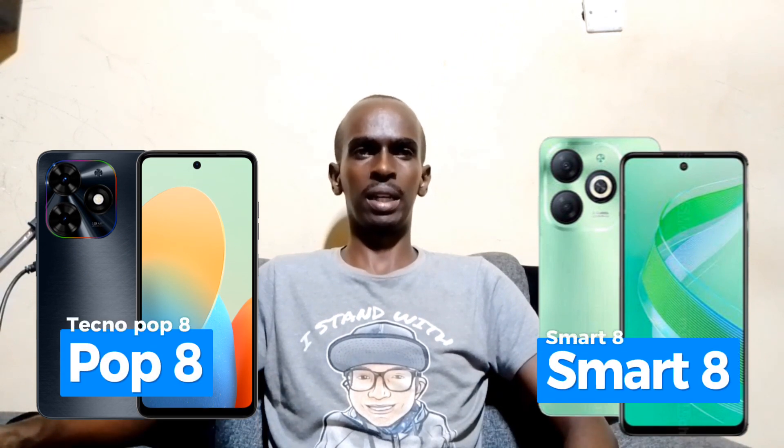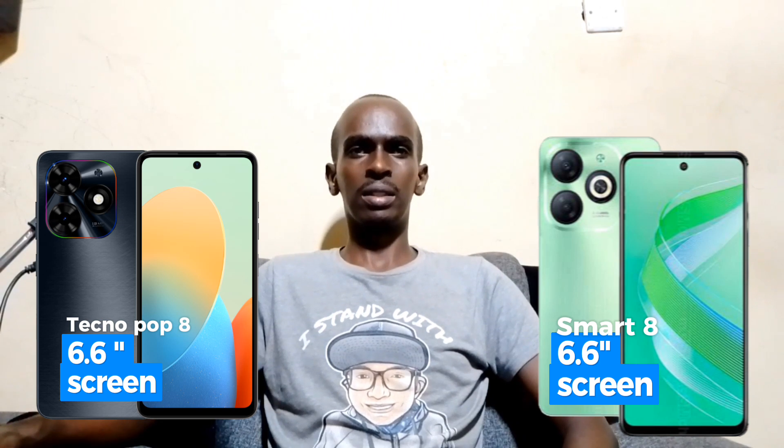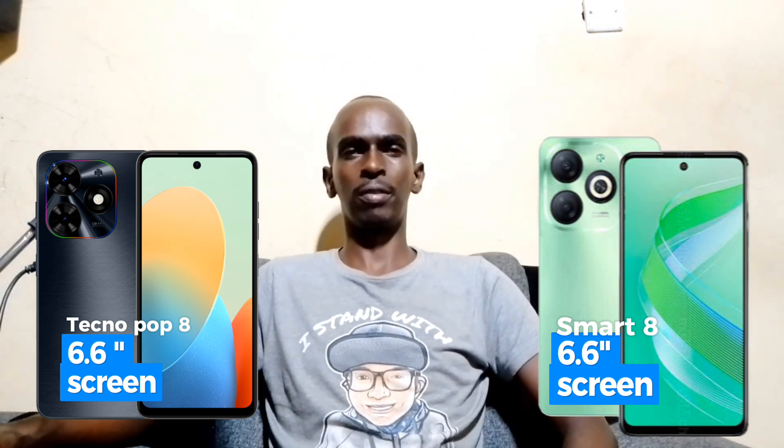Starting with the design and display, both the Tecno Pop 8 and the Infinix Smart 8 feature a 6.6-inch IPS screen with a resolution of 720 by 1612 pixels. This means you will get vibrant colors and decent clarity on both devices. What sets them apart is the 90Hz HD+ display on both phones, offering a smoother and more responsive user experience. The Infinix Smart 8 also comes with a Dynamic Island feature, which is mostly found on the iPhone 15, and this may impress some users.